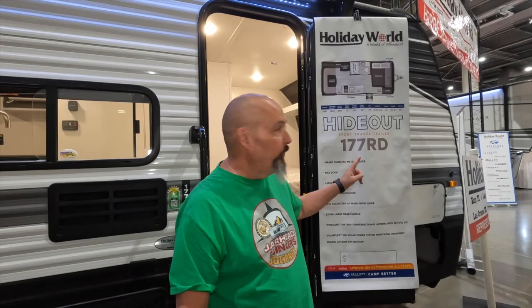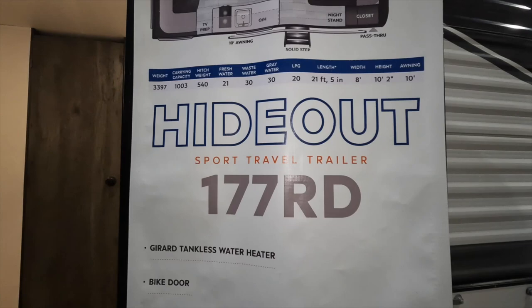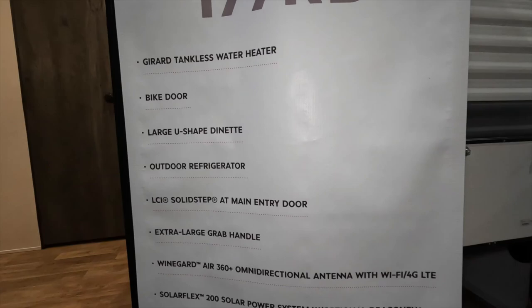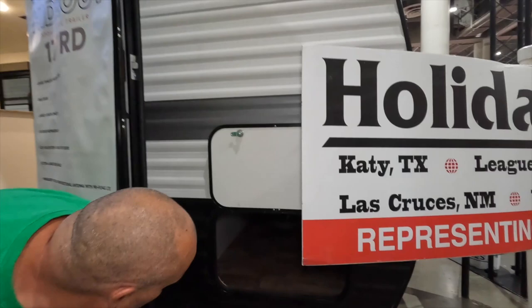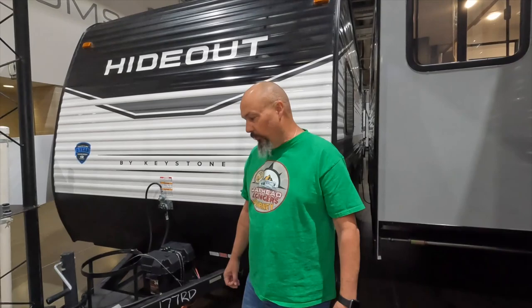The first one we're going to do today is this Hideout 177RD. It's 21 feet 5 inches, so it fits into our category of 28 feet or less. One thing I really like about the Hideouts, or Keystones in general, is their flex batteries. All Keystones now are coming with some form of solar on them, whether it's 200 to 600 amps on the batteries, and that's upgradeable depending on what you're looking for. The first thing we'll look at is this storage here in the front — it is pass-through storage and goes all the way through. It's a pretty good amount of storage for such a small RV.